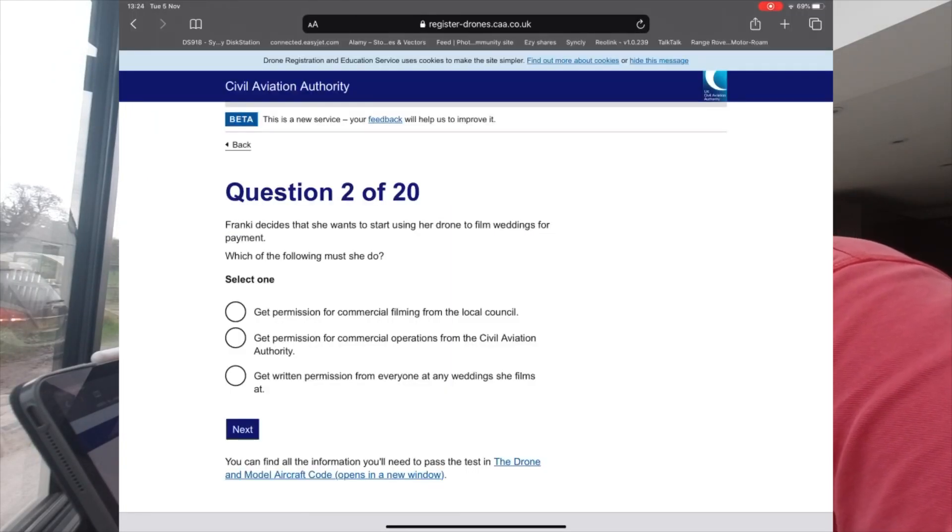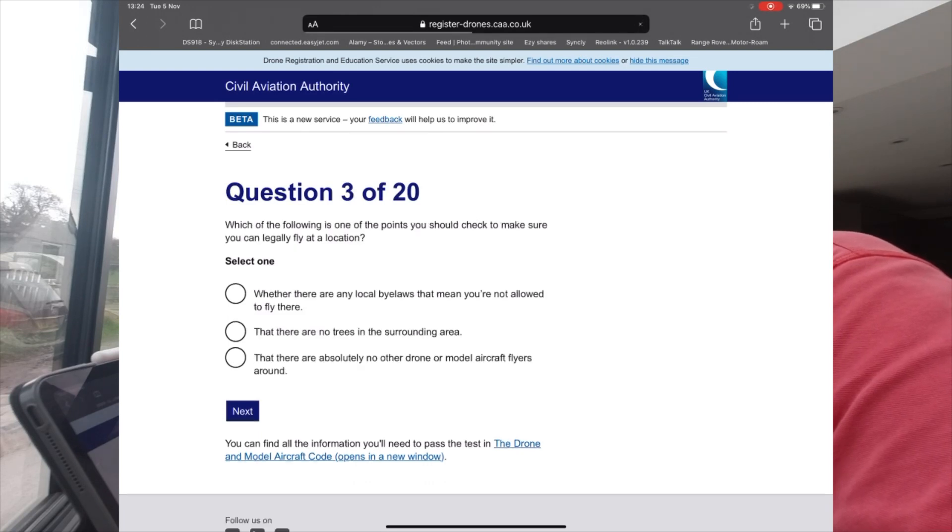Question 2: Frank decides she wants to start using her drone to film weddings for payment. Which of these must she do? Get permission for commercial filming from the local council? Get permission for commercial operations from the CAA? Or get written permission from everyone at the wedding she films?